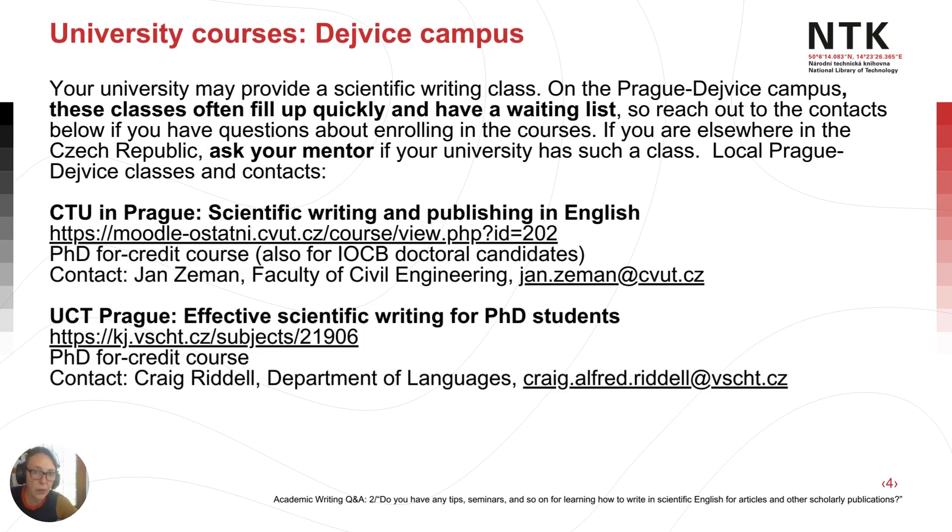As for university courses, many of you are on the Prague-Davidson campus and there are two main scientific writing classes offered for doctoral students and above. Contact information is here, and note that these classes fill up quickly every semester — they usually have a waiting list. So reach out to those contacts shown in the slides and ask if you can enroll in that course.